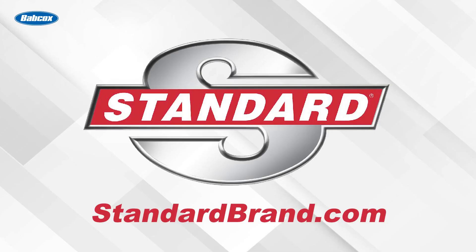Standard is proud to offer a complete line of more than 2,600 ABS speed sensors. Gas, diesel, electric or EV, import or domestic — Standard has you covered.